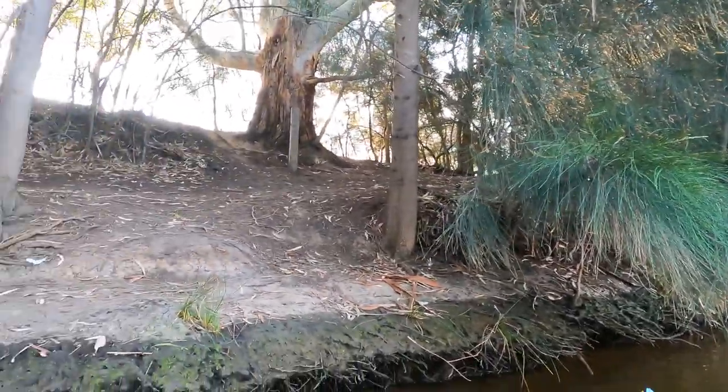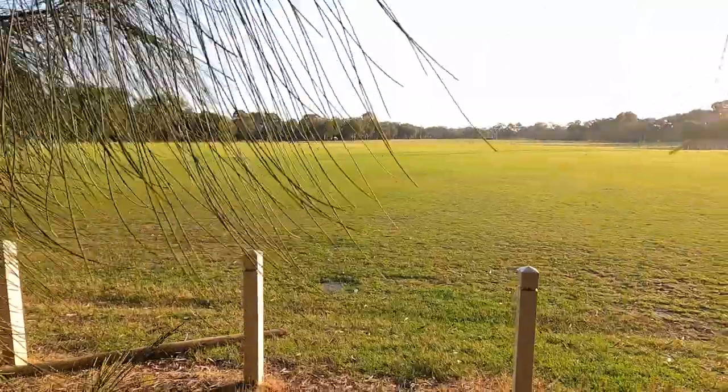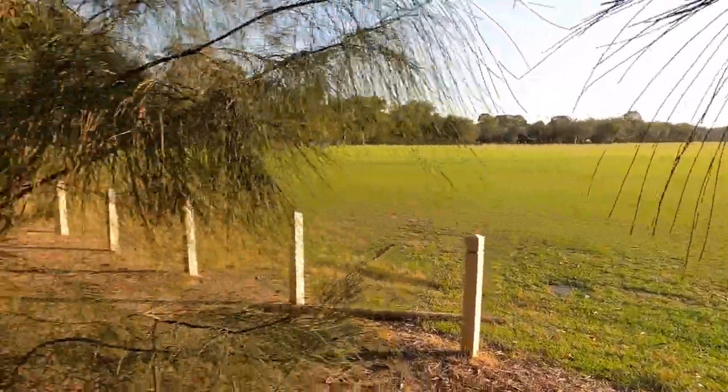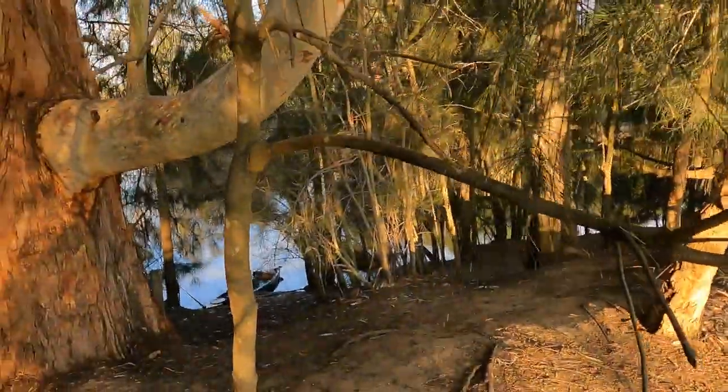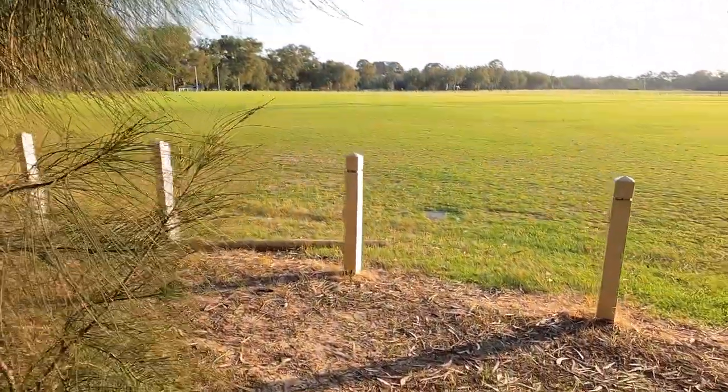It's getting late in the day. I looked on my map and there's an oval just up from here, so I'll go have a look. I think I'm gonna camp here — the river is just down there. I'll wait till it gets a little bit dark and then I'll set up the tent.